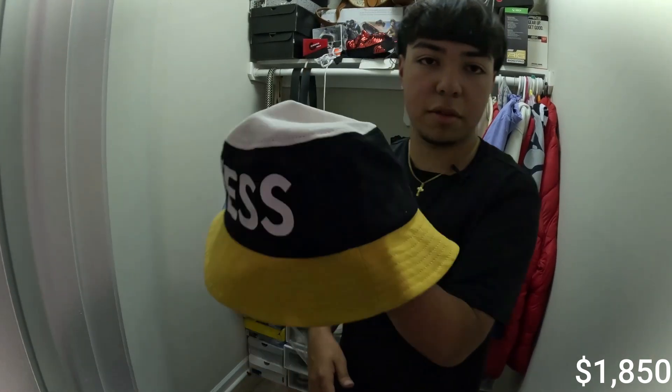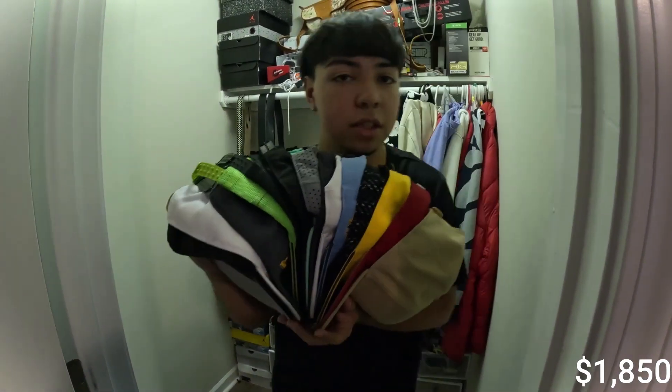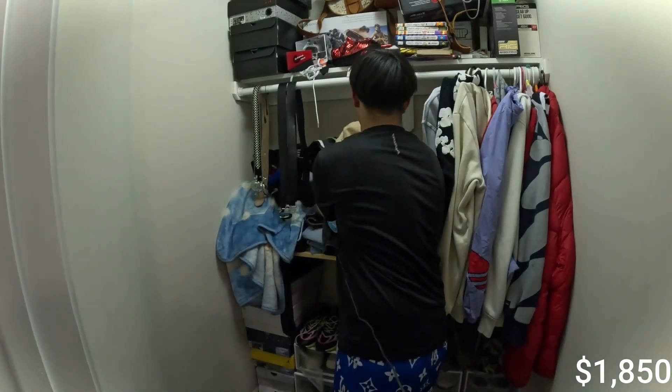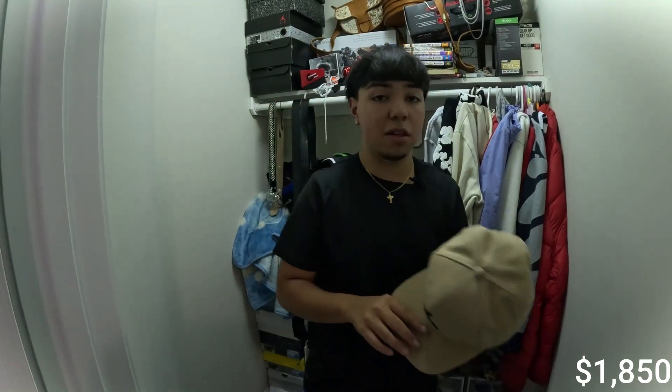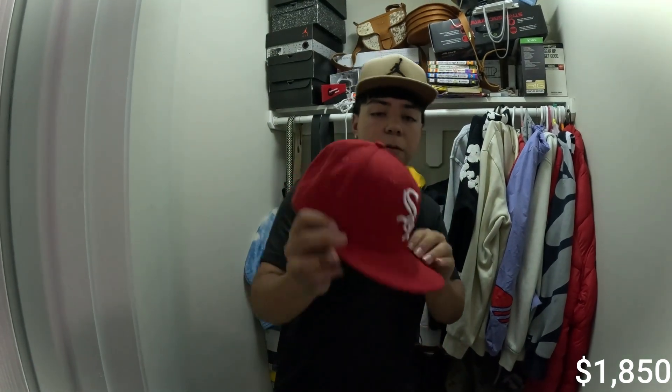Right here we got one I've never worn — it was a gift, but I really do like it. Now I'll be showing y'all my hats. Y'all can see I have a bunch — I don't tend to wear hats that much, but I keep buying them because I'm a fan. Starting off, we got a Jordan hat in brown with a black logo — probably one of my favorites. I'm going to leave it on for the rest of the video because I really like this one.